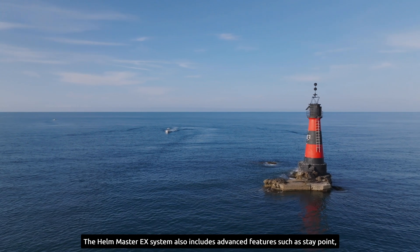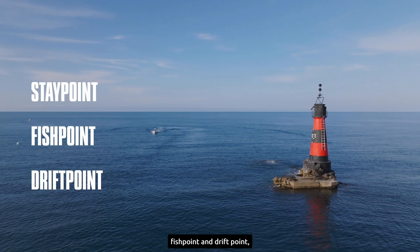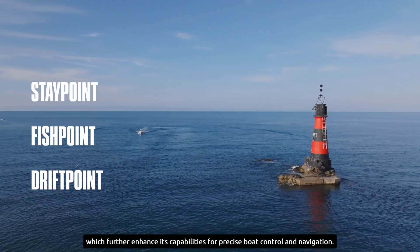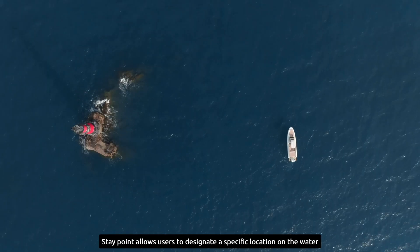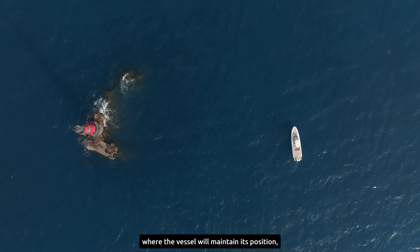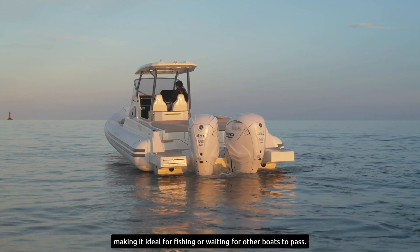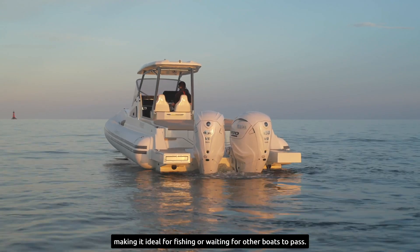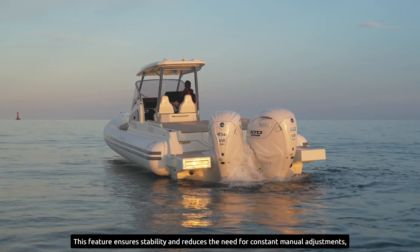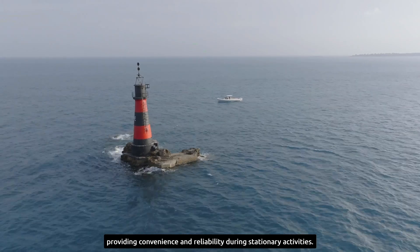The Hellmaster EX system also includes advanced features such as Stay Point, Fish Point, and Drift Point, which further enhance its capabilities for precise boat control and navigation. Stay Point allows users to designate a specific location on the water where the vessel will maintain its position, making it ideal for fishing or waiting for other boats to pass. This feature ensures stability and reduces the need for constant manual adjustments, providing convenience and reliability during stationary activities.